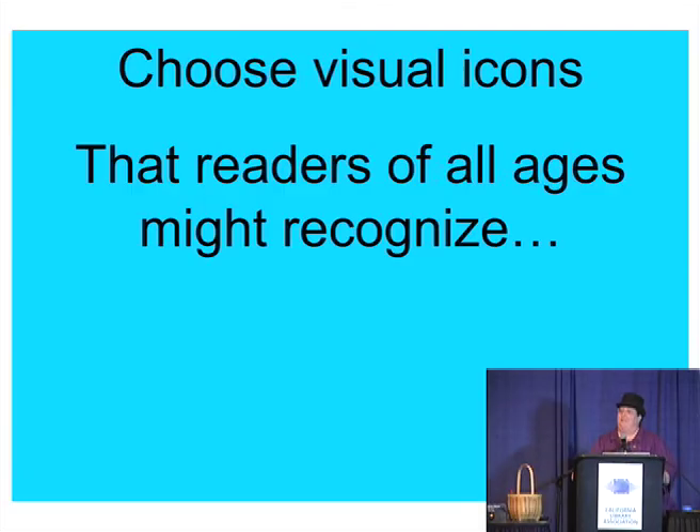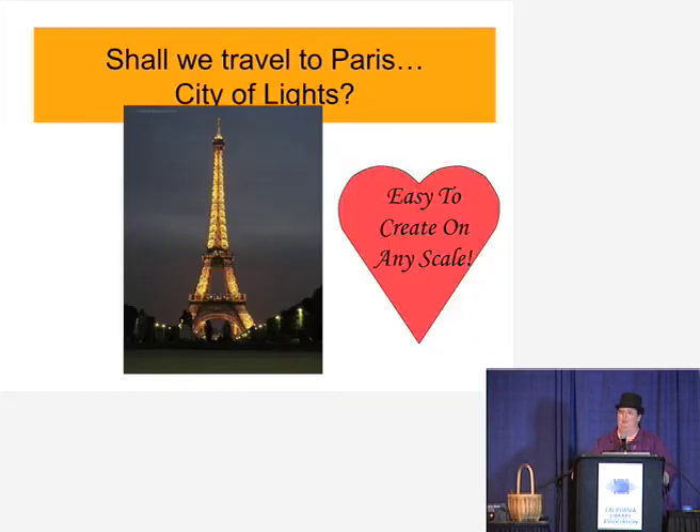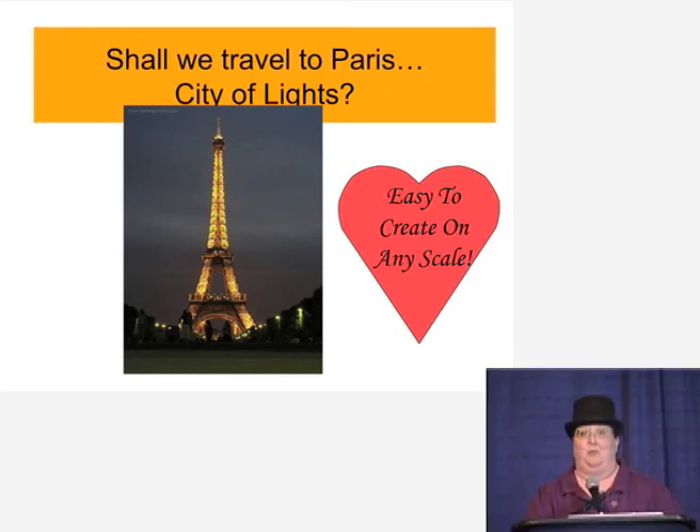I'll give you a couple of ideas, though. Choose visual icons that readers of all ages can recognize. How about Paris, City of Lights? Easy to create on any scale — you can buy stuff from the normal prom decorating places, or you can use photographs, or use your own imagination and creativity and craft supplies you have in the back of your office.